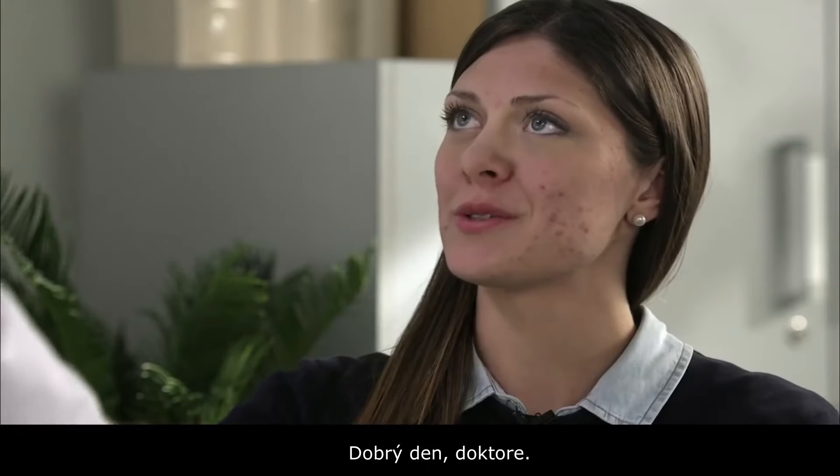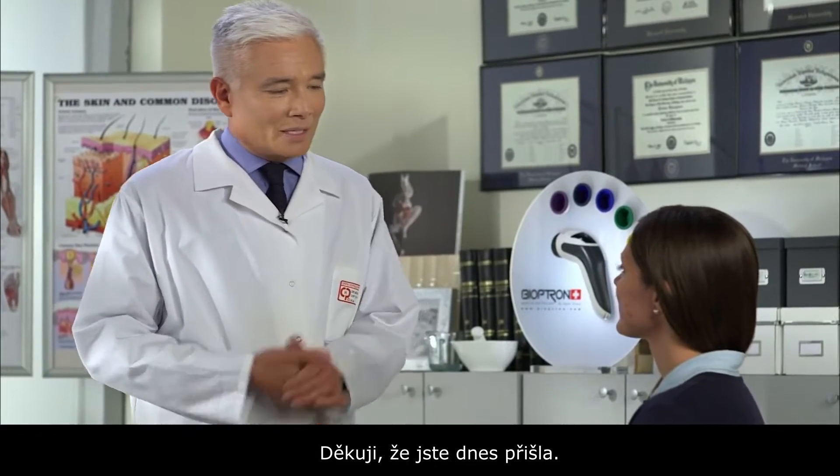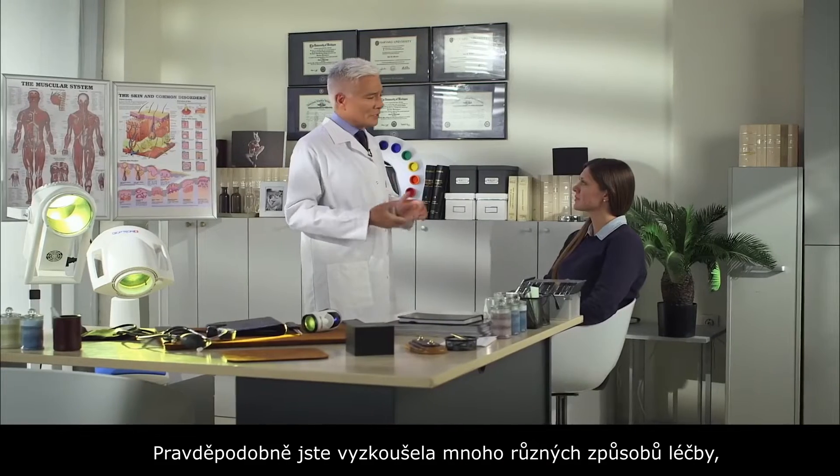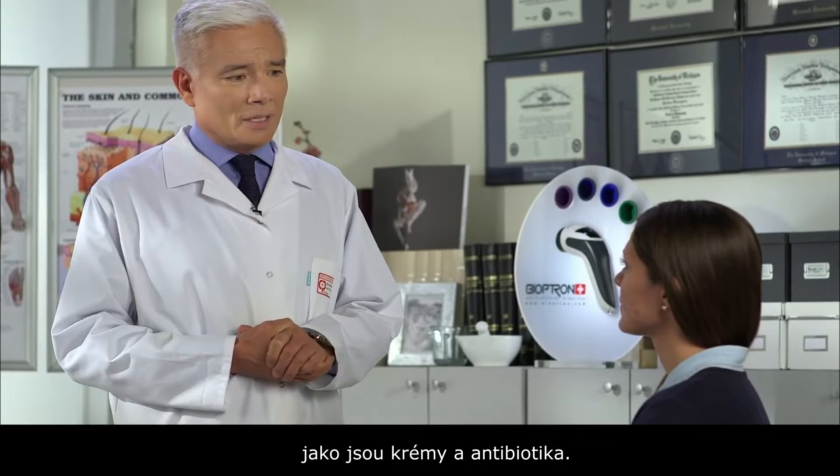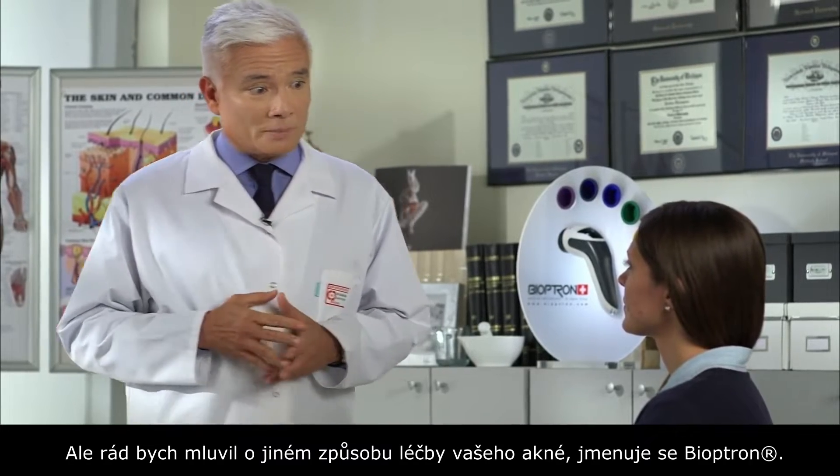Hello Maria, I'm Dr. McNamara. Hello Doctor. Thanks for coming in today. Let's talk about your acne. You've probably tried a lot of different treatments like creams, like antibiotics, but I'd like to talk to you about a different treatment for your acne.